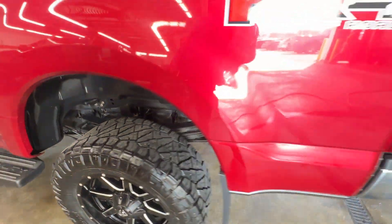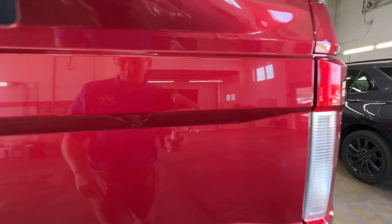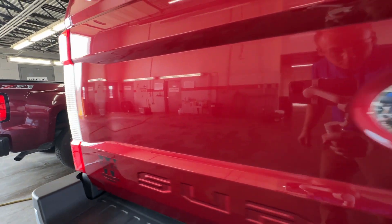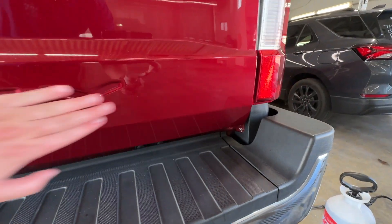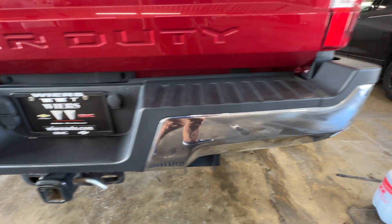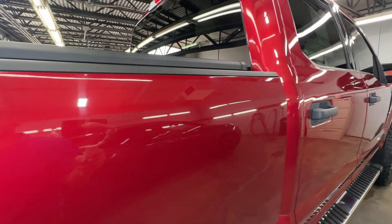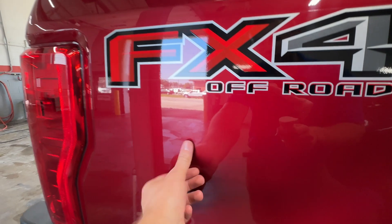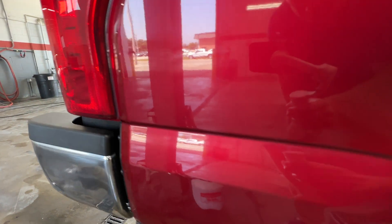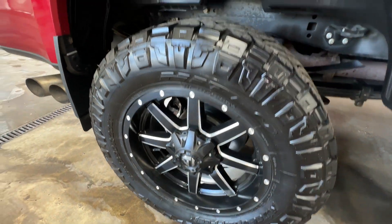Everything there on that wheel looks good. This is a really nice truck. One spot right there. Got one chip right down there. Right rear wheel — everything here looks good.